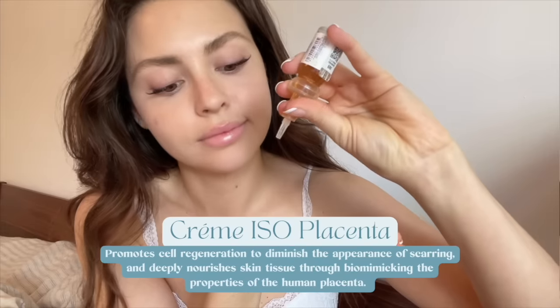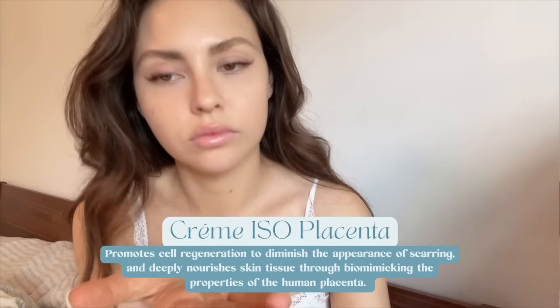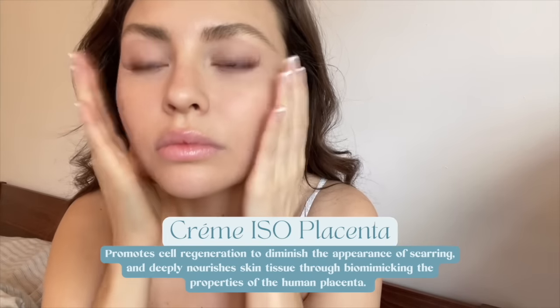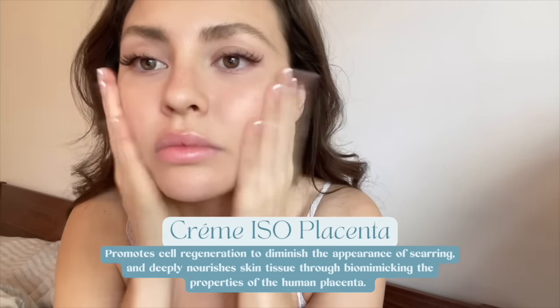Another one I absolutely love is from Biola Chic Recherch — it's the Iso-Placenta. You heard me right, placenta. This is a regenerating serum; it smells a little interesting, but it is one of my favorite staples to use on the skin. Make sure to never neglect the décolleté or the neck — so many people forget to bring their products all the way down, because this area shows a lot of signs of aging.